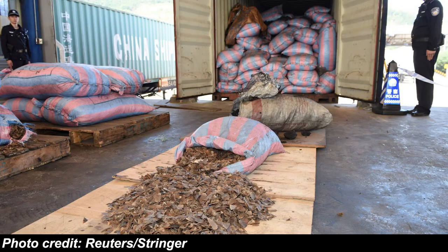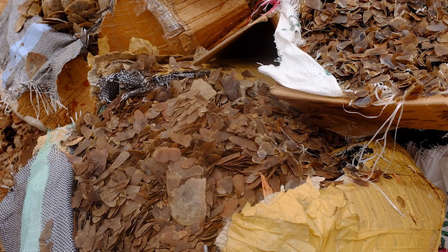On November 29th, 2017, customs officials in China seized over 13 tons of pangolin scales in a shipment from the port of Shenzhen, which borders Hong Kong. This is the largest seizure of pangolin scales ever recorded, with the previous record being 3.4 tons. To put this into perspective, 13 tons of pangolin scales could have come from as many as 30,000 pangolins. So yes, the pangolin situation is daunting to say the least.